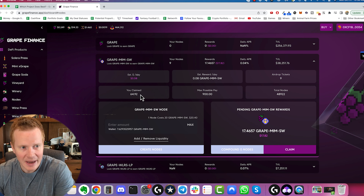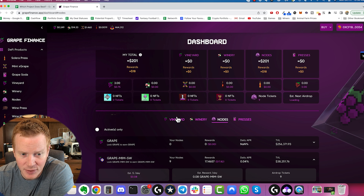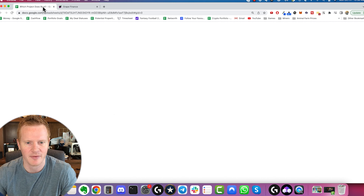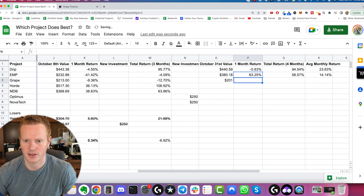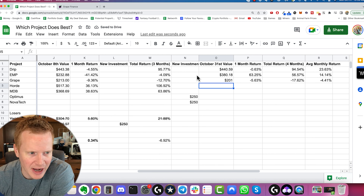Next is Grape Finance. Grape is not doing very well — the peg has been way down. I have nine nodes, and it's actually even hard to tell on their new dashboard. I have $201 in Grape Finance now. So that's negative 5% for the month total, and I've been averaging negative 4% on my Grape pickle node there.